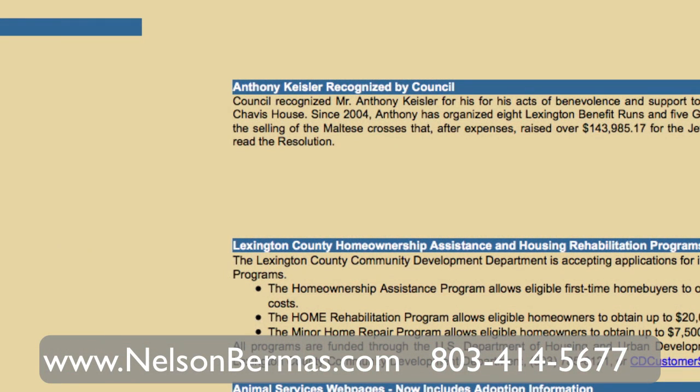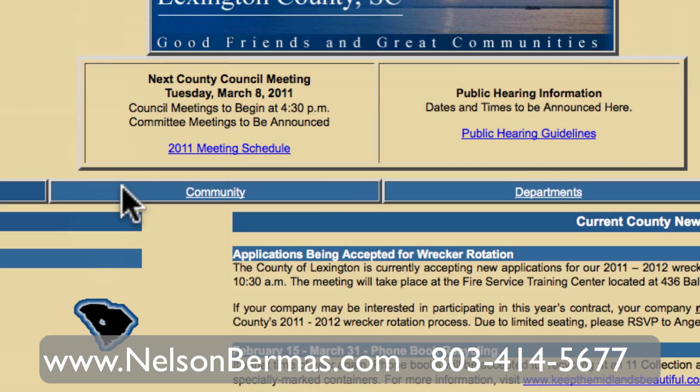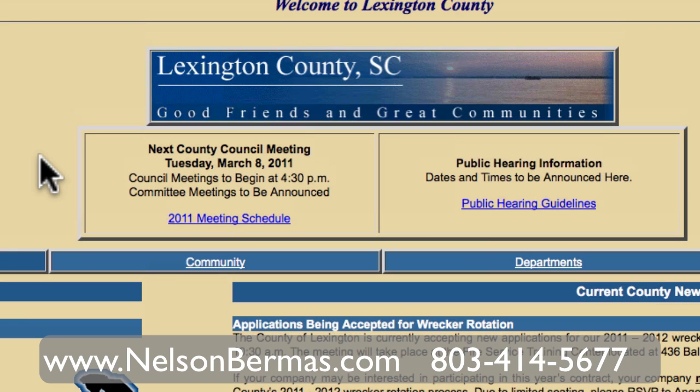This is Nelson Mervis with Exit Real Estate Consultants here in Lexington, South Carolina, and today we're going to be talking about taxes. You'll have to pay those taxes in your mortgage payment, and a lot of my clients ask how much the taxes for a property will be. Normally we look at the tax records recorded on the MLS, but in the case of an investment property, new construction, or if you want to know about homestead tax exemptions, those are totally different rates. So this is probably the best way to find out.